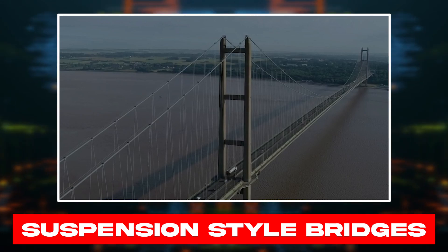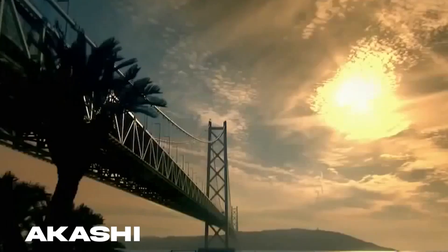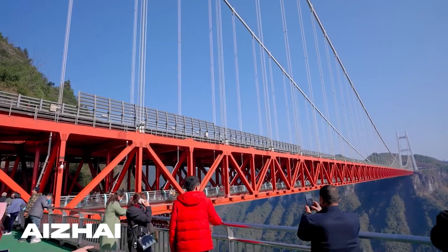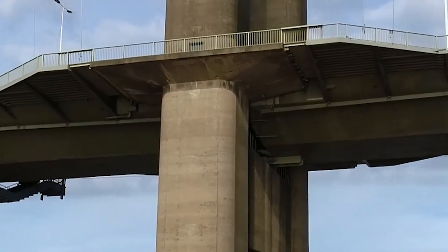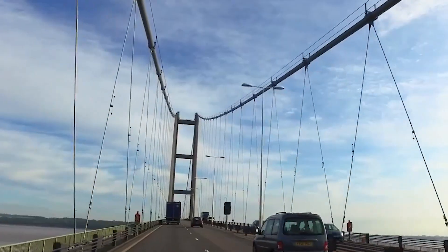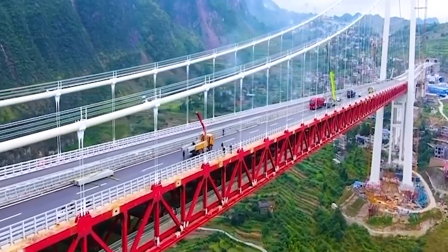Suspension Style Bridges. England's supernatural, magnificent Humber Bridge; Japan's incredible Akashi, the world's longest bridge; and China's exceptional Azai, the highest bridge — all these megastructures are constructed using suspension-style methods. The specialty of this design is that it can withstand even enormous pressures. Its main cables bear most of the tension, giving it the strength and endurance it needs to keep hanging in mid-air.